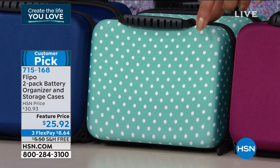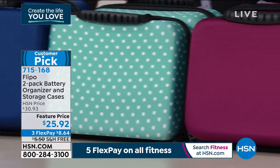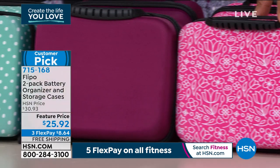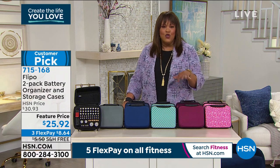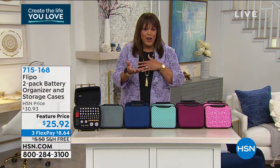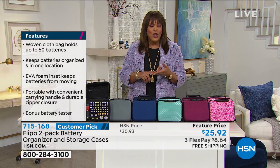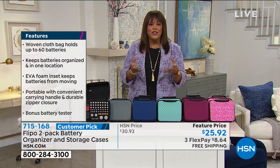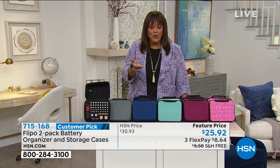If you have a cute little kitchen, the teal polka dot and raspberry are adorable. The pink floral is just different and lovely. If you've never had a battery organizer, try this — you have 30 days to love it or return it. Welcome to HSN, by the way — it's a great place to shop. Use your debit card, credit card, or PayPal for flex pay, spreading payments over three months. Get it home for eight dollars and 64 cents with free shipping — guilt-free.